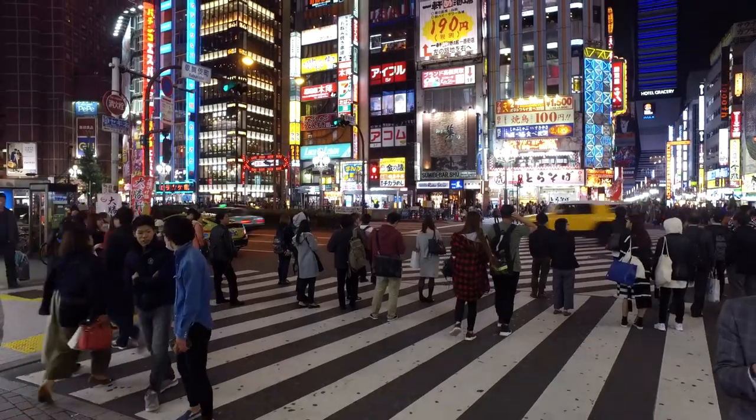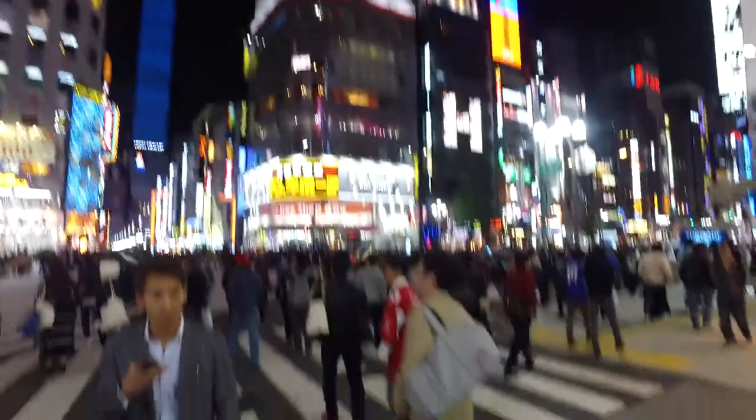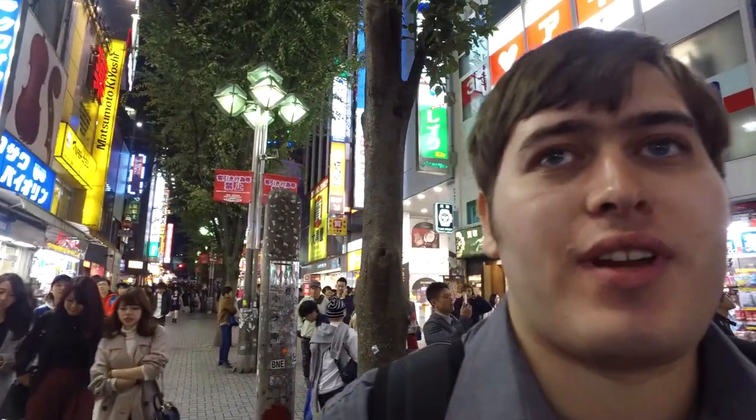I'm in Shinjuku now - this is what Shinjuku looks like at night. It's all the neon lights - it's absolutely amazing. Shinjuku is well known as the entertainment district of Tokyo, so there's lots of arcades and loads of shops with electronics like Bic Camera, and there's loads of tax-free shops everywhere as well if you're visiting from abroad. It's also known as the red light district, so there are lots of love hotels around as well if you've ever heard of a Japanese love hotel.